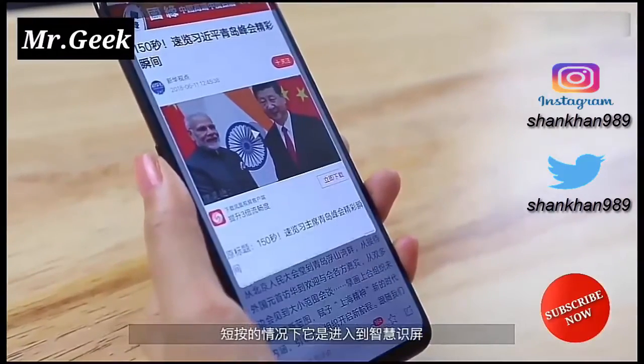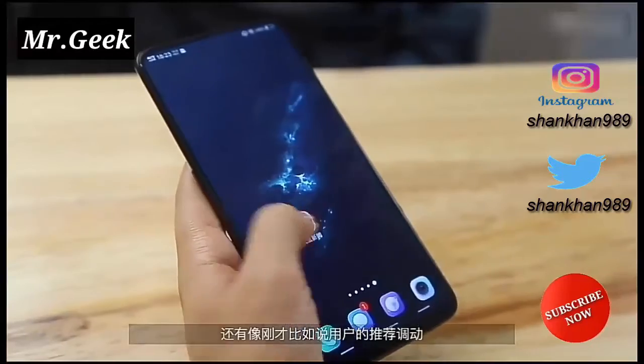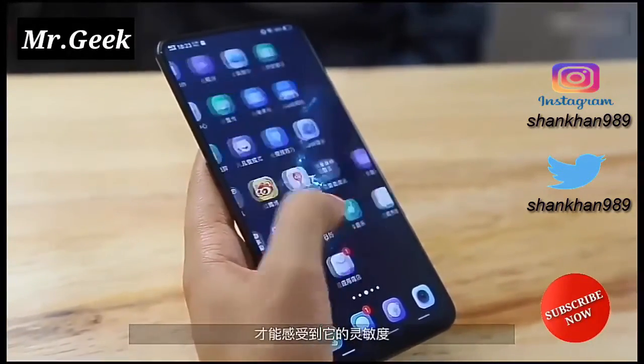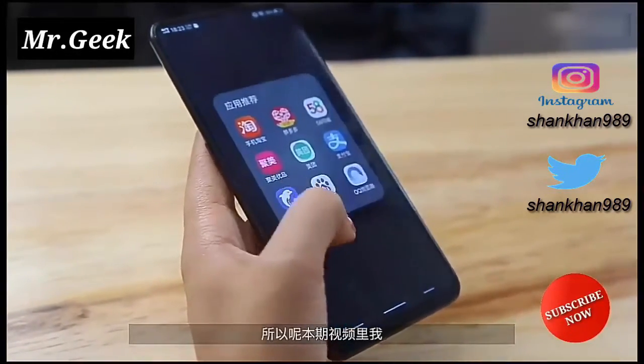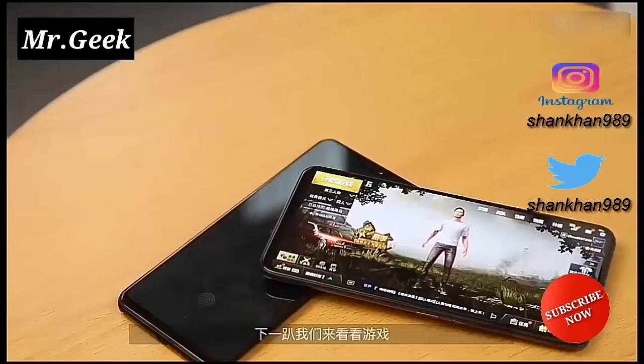Vivo says that it has established AI joint laboratories with partners, with an aim to provide a brand new user experience through AI intelligence. The smartphone comes with Vivo's newly designed custom user interface, Energy UI, running on top of Android Oreo operating system out of the box.